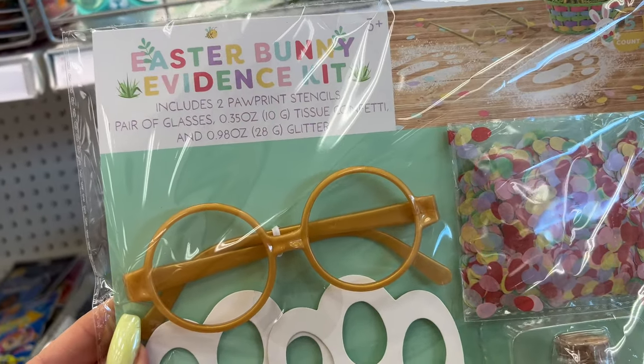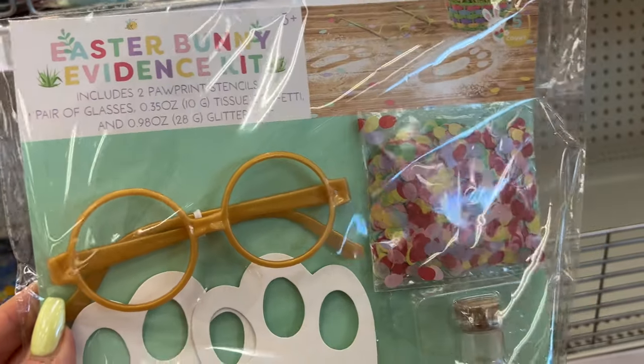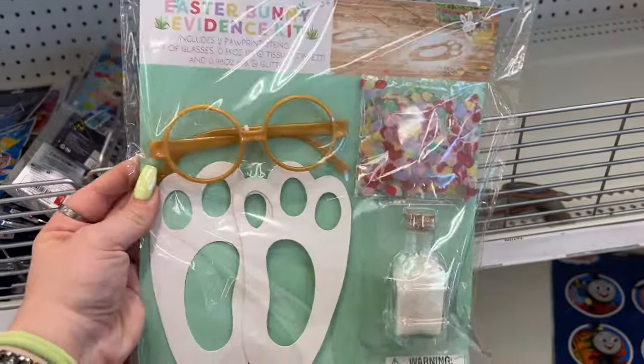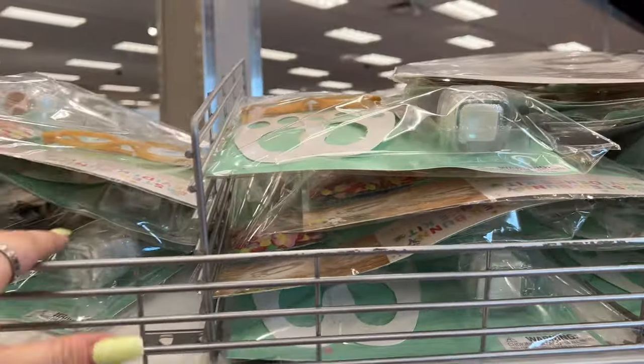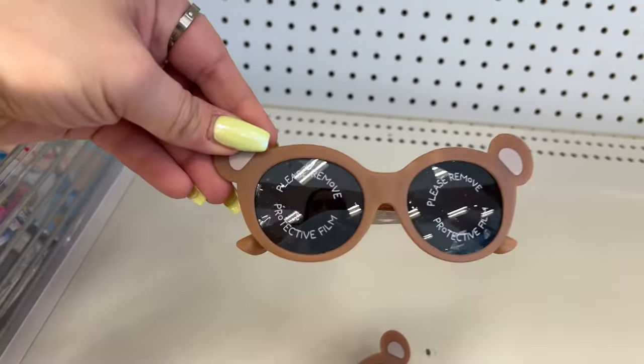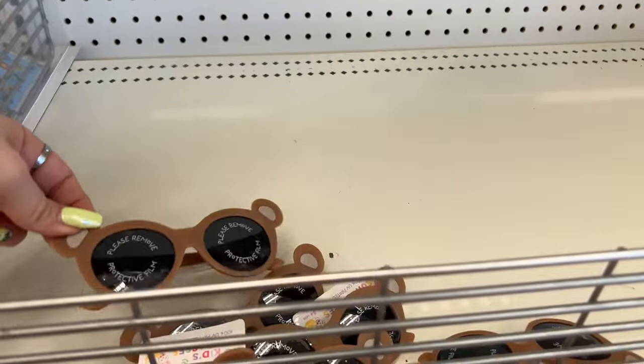The Easter Bunny Evidence Kit also has one pair of glasses and tissue confetti — what a mess to clean up, but how much fun would that be! It's only three dollars. They all look like the same color. That's pretty cool for three dollars. And kids' sunglasses — how cute, a dollar!